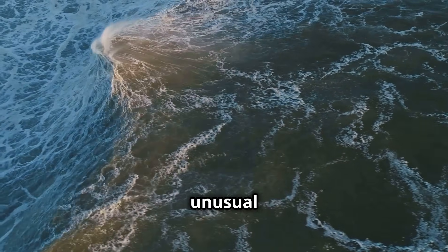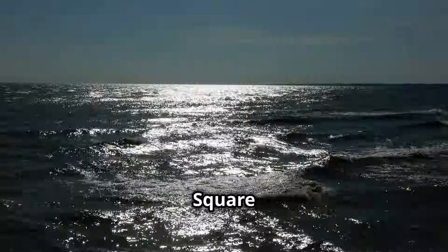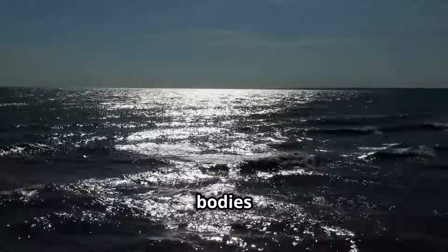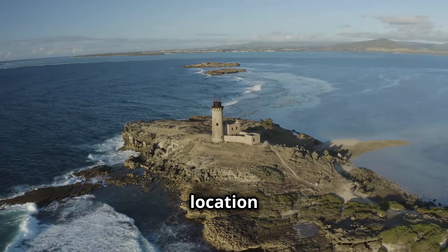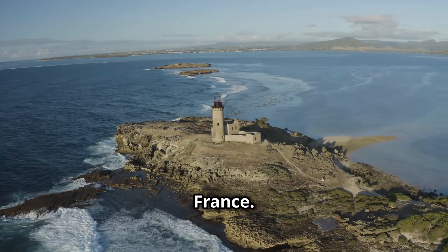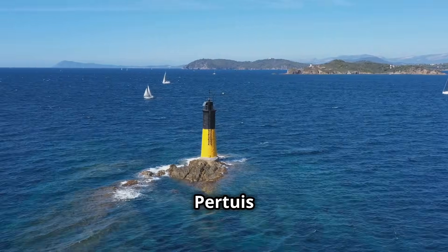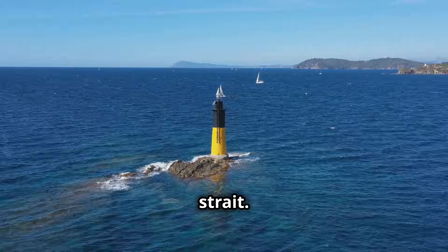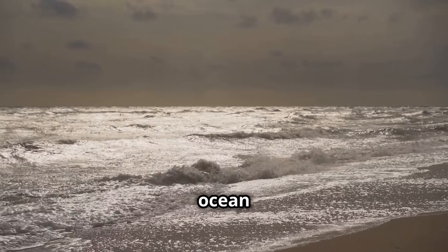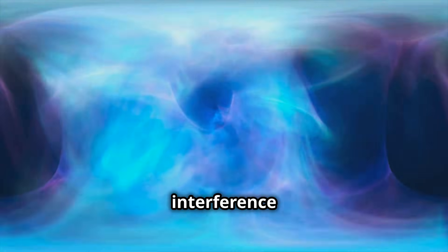How do these unusual waves form? It's all about geography and physics. Square waves often occur in places where two large bodies of water meet. One such location is Île-de-Ré, an island off the western coast of France. Île-de-Ré sits at the intersection of the Atlantic Ocean and the Pertuis d'Antioche strait. Waves from the ocean and the strait can collide head-on near the island. When these wave systems meet, they don't simply merge — instead, they create an interference pattern.